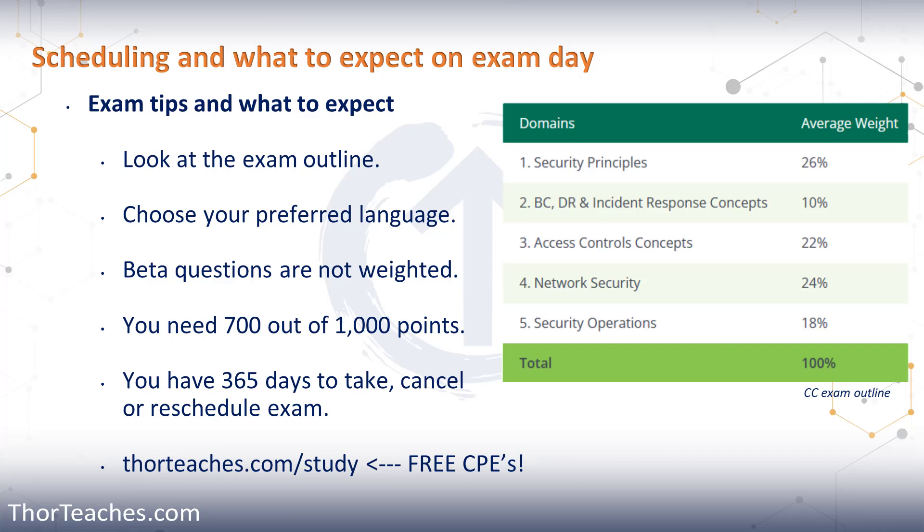On the exam, there will be beta questions or pre-test items. What that means is there are questions on your exam that you're not graded on, and you don't know which they are. They are basically questions that ISC2 is testing out to see if they may or may not want to include them in future exams. Since you don't know which questions they are and they're randomly dispersed throughout the entire test, answer all of the questions to the best of your ability.